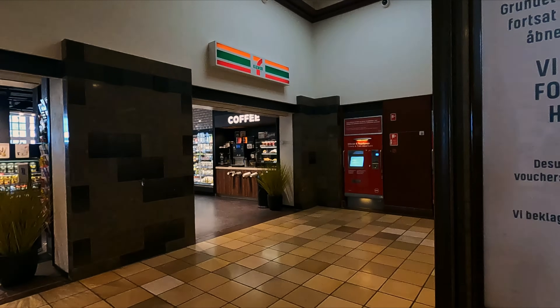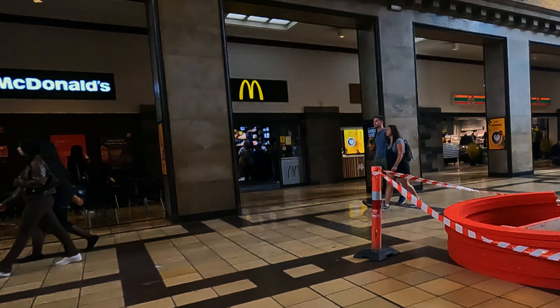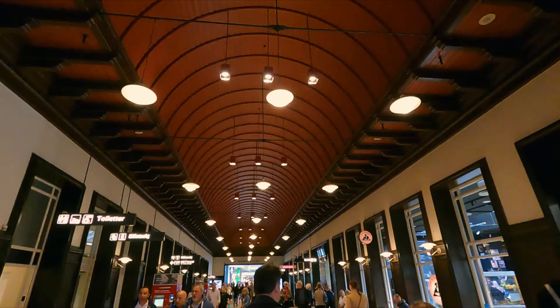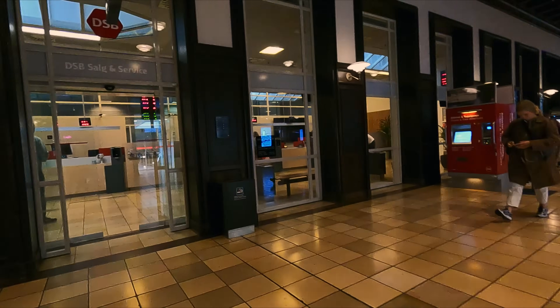You can find the usual staple food outlets you would come to expect in Danish stations, such as 7-Eleven and of course McDonald's. All platforms are reached from the main bridge here, which is also really beautiful. There are also a few more shops here, as well as the station's ticket office.